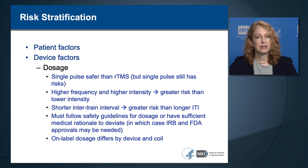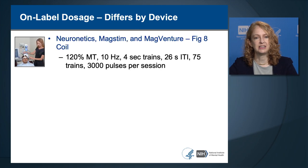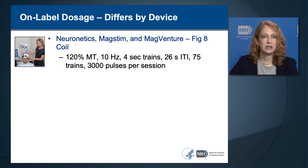On-label dosage differs by manufacturer. For figure-eight coils used by Neuronetics, MagStem, and MagVenture devices, the recommended on-label dosage is 120% of motor threshold, 4-second duration trains, with an inter-train interval of 26 seconds, giving 75 trains per session for 3,000 pulses per session. For the MagVita or MagVenture device using Theta Burst Stimulation, or TBS, the on-label dosage is 120% of motor threshold, giving bursts of 3 pulses at 50 hertz at 5 bursts per second, with 2-second trains, 8-second inter-train interval, and 20 trains for a total stimulation duration of 3 minutes and 9 seconds.